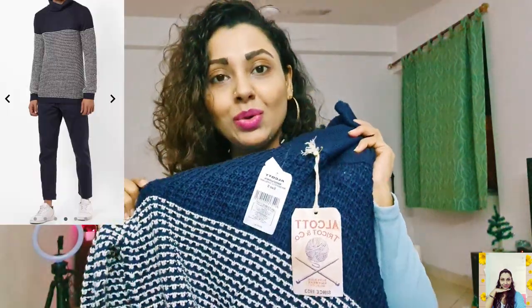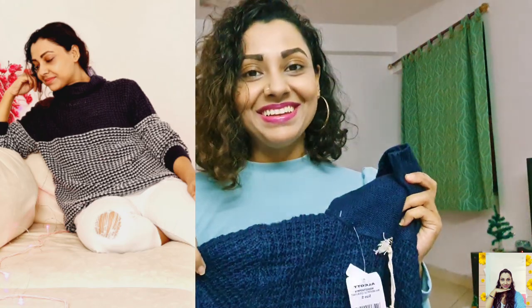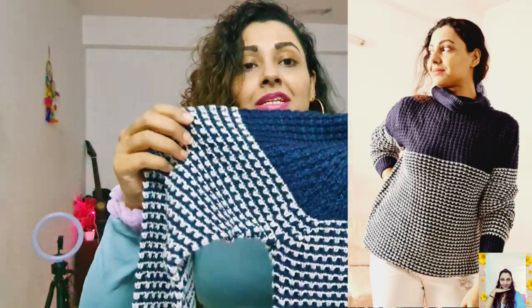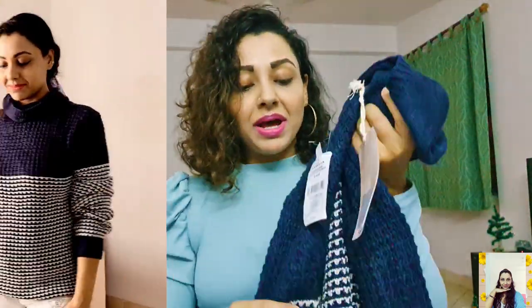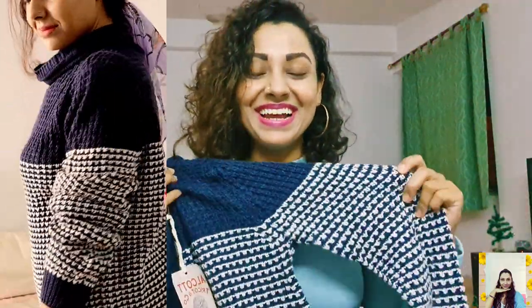This last one is a pullover from the brand Alcott — it's an Italian brand and I found it on Ajio at a nice discount. Its actual price is 3299 but I grabbed it at 70% off, so I love the deal. It's made from 100% acrylic so it's extremely soft and comfortable on your skin and really warm. It's a knitted pullover with a cowl neck, which is really cozy and comfortable for winters. My sweater is in a navy blue and off-white combination, but there are two more color variants. I'm obsessed with this navy blue color and I'm loving this one.